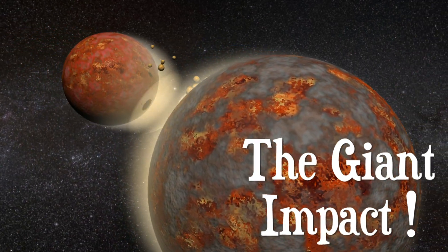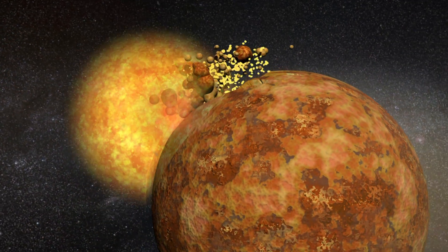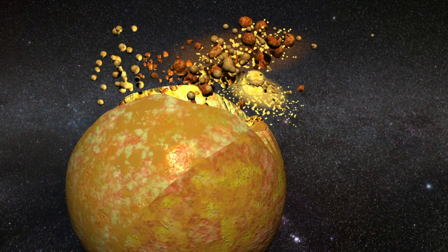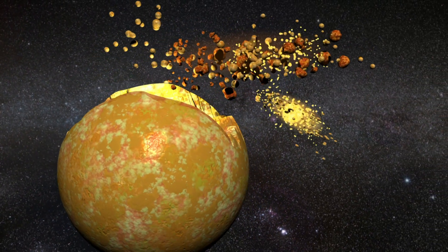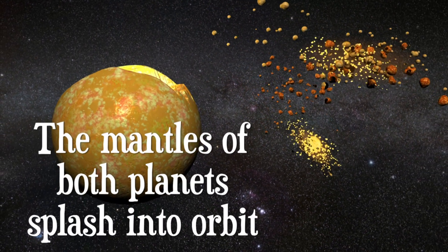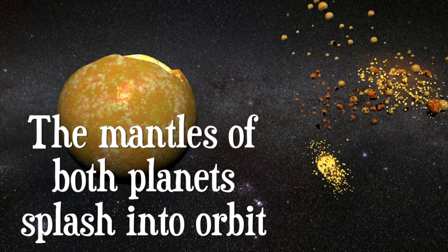Then the big impact occurs as Theia collides with Earth, hitting Earth at a relative speed of five kilometers per second. The upper layers of both planets are stripped away and splash into orbit around the Earth.